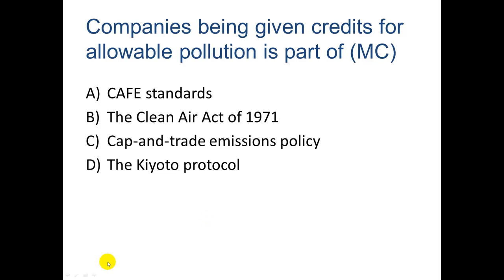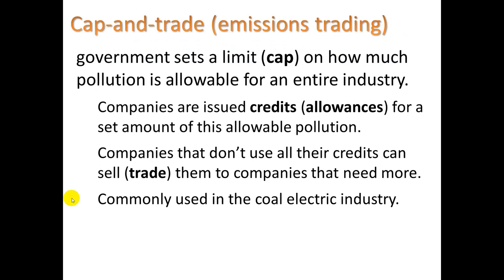Companies are also given credits for allowable pollution, which is part of an approach called cap and trade emissions policy, also called emissions trading. The government sets a limit or cap on how much pollution is allowable for an entire industry. Companies are issued credits for a certain amount of allowable pollution, and companies that don't use all their credits can sell or trade them to companies that need more. This is commonly used in the coal electric industry.